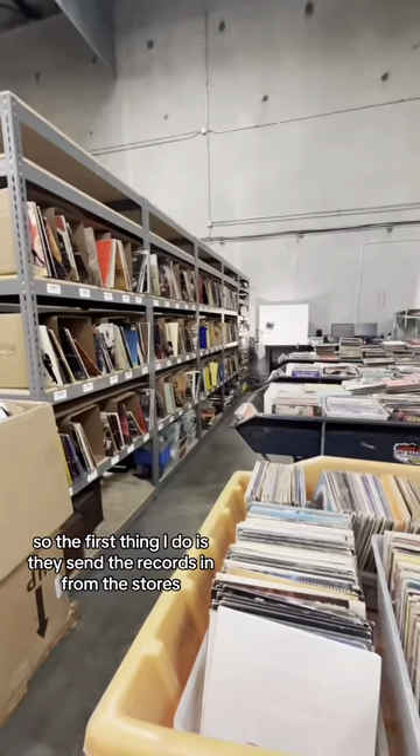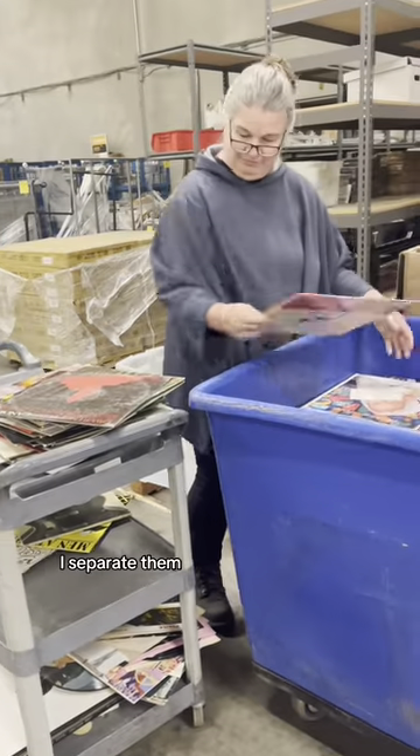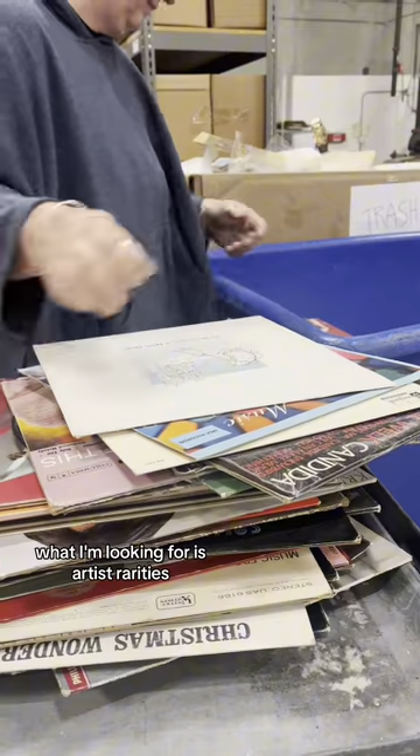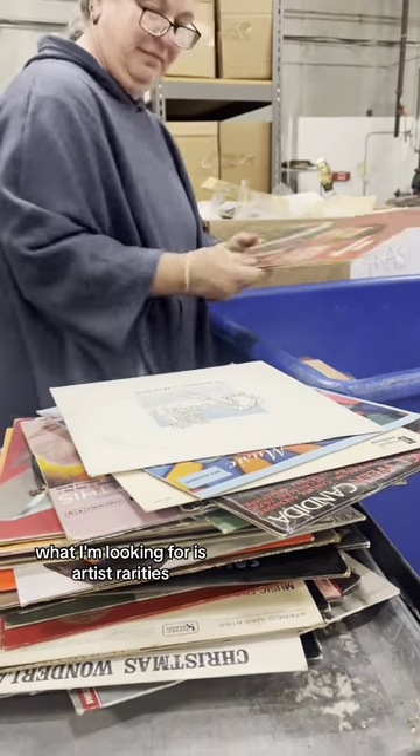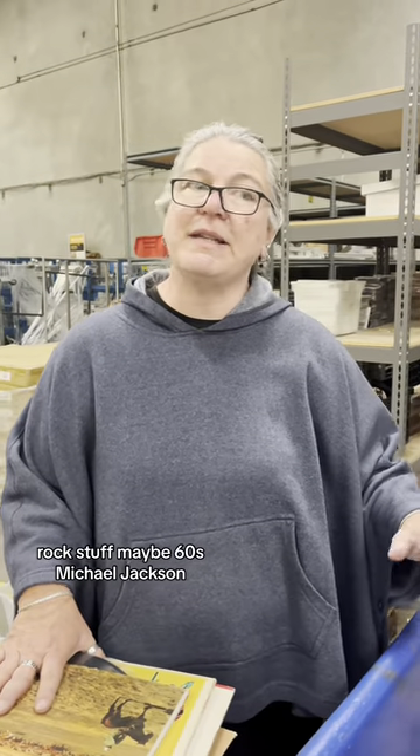The first thing I do is they send the records in from the stores, I put them in these bins, I separate them. What I'm looking for is artists, rarities. I would say our main sales are in like 70s and 80s, like rock stuff, maybe 60s.